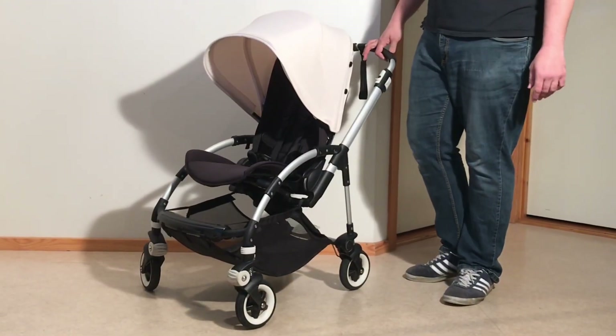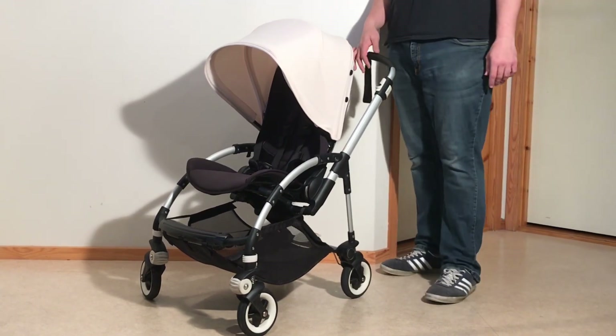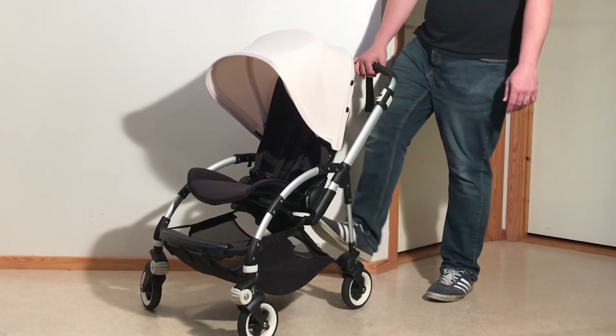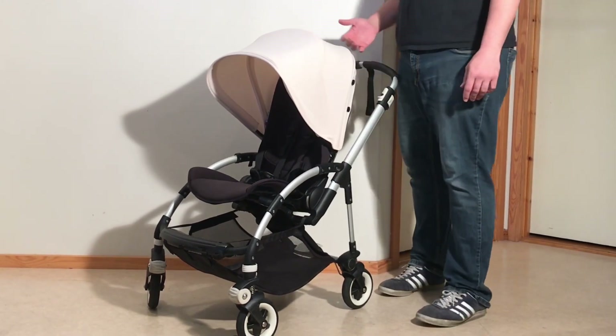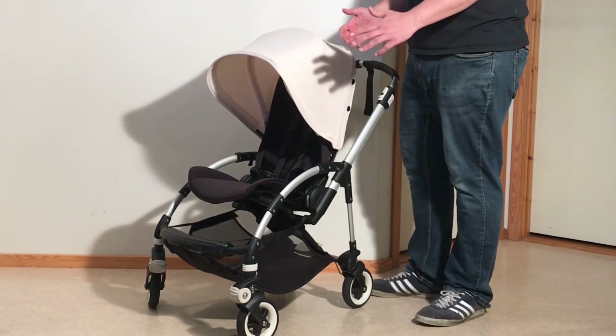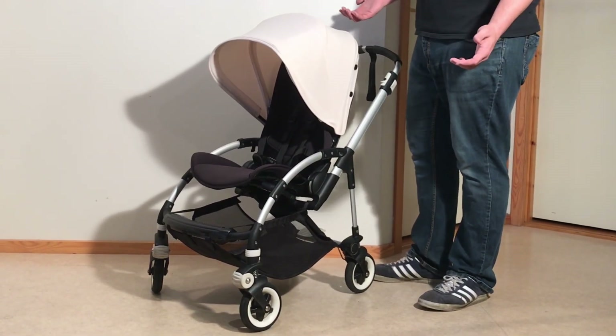The Bee is also quite easy to fold up and down, and it has a sort of satisfying snap to the way this works. Pulling the handle and pressing your foot until it clicks feels good, and on the other end, it's equally cool when the footboard snaps into place when you're folding it flat. I'm not saying these are reasons for buying the stroller, but still, it's something.